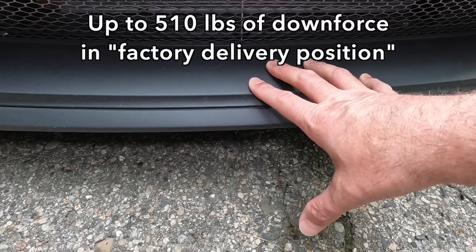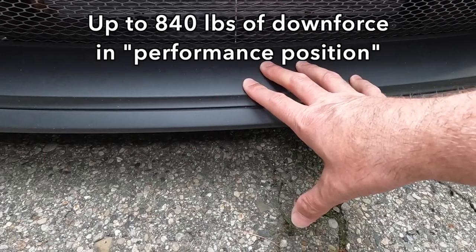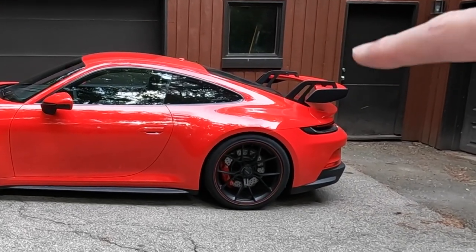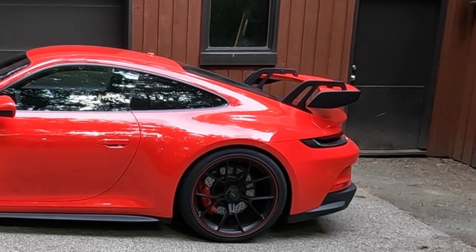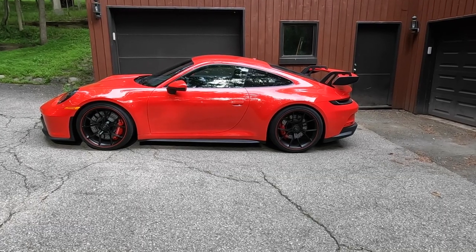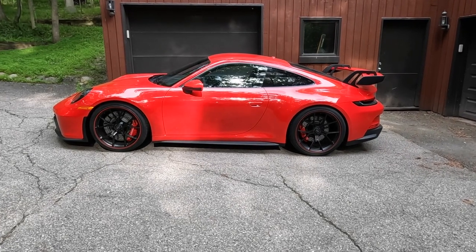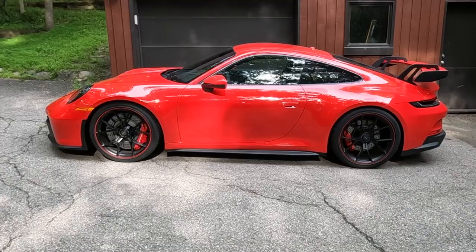Porsche claims up to 150% more downforce than the outgoing model, and this is part of it. Looking at the car in profile, there is a better view of the swan neck rear spoiler. Those massive wheels really fill the arches nicely. This is 20 millimeters — or eight tenths of an inch — lower to the ground than a standard 911 Carrera.